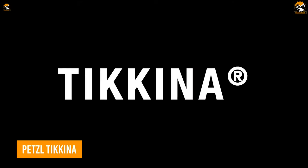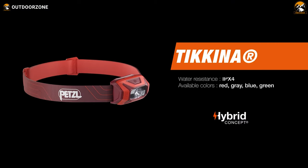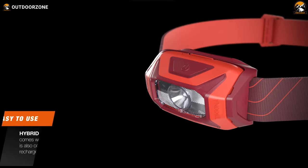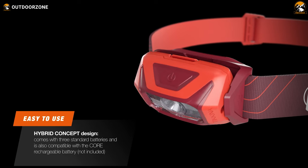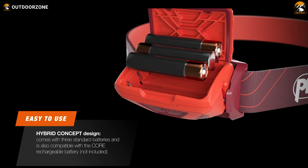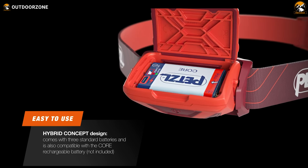The Petzl Tikkina is here to rock anyone's nighttime hiking trip. This compact, easy-to-use headlamp can be as bright as 300 lumens, illuminating anyone's adventure when needed. Then comes its versatile hybrid battery system, featuring Petzl's core battery for easy recharging and overall usage, but users can also use three AAA batteries occasionally if needed.